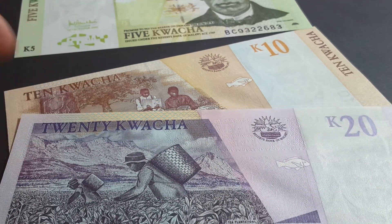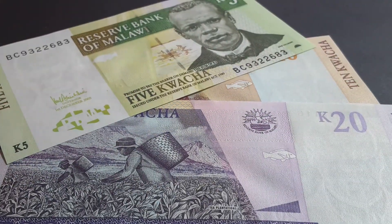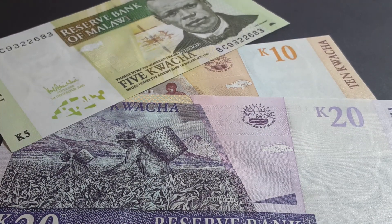So those are the banknotes of the kwacha of Malawi. If you like these banknotes please give it a thumbs up and let me know what you think down below. If you're new please subscribe so I can show you more different features about currency, current and old, from around the world. Thank you, bye bye.